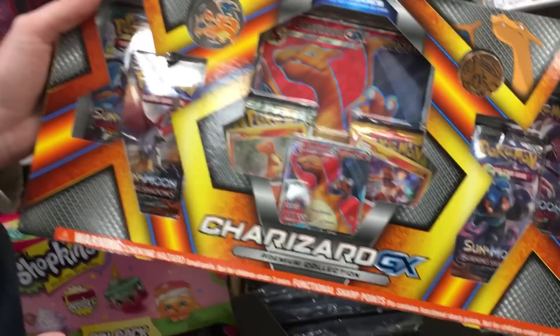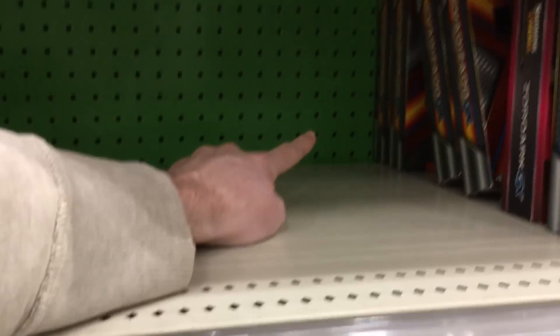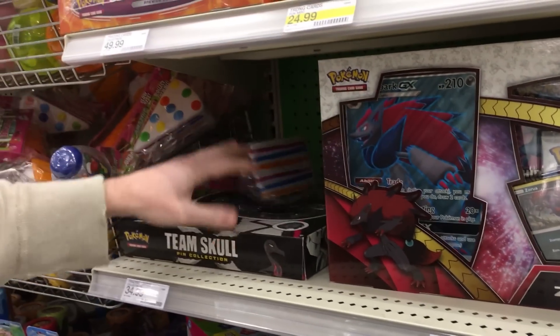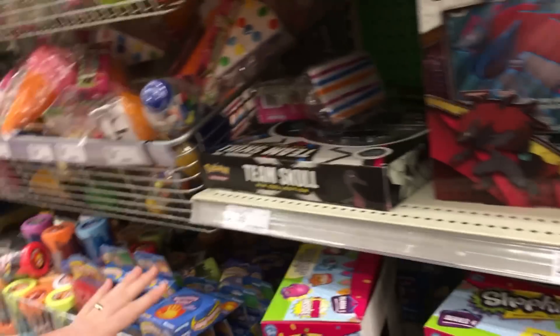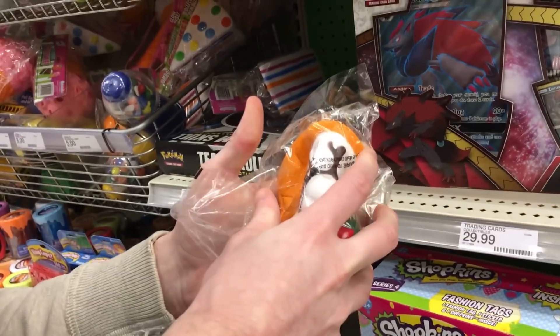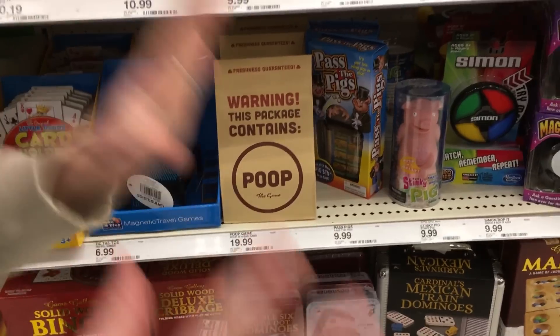There is absolutely nothing behind all the Charizard stuff. If we don't find anything, we're just going to go up to the front and grab whatever we think is cool. These are on sale at Walmart currently. Just a bunch of trash down here. Let's check off to the side just to make sure — those things are absolutely insanely cool! Okay I'm getting sidetracked. Let's go to the front — they should have some of those clearance booster packs for $3.49.